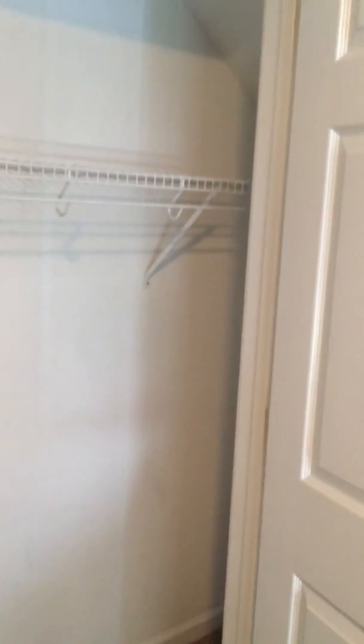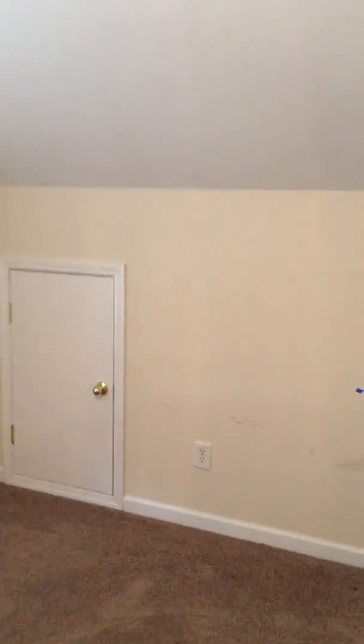And then the master closet — the big walk-in closet area — looks to be in good condition as well. All the racks are there; it just needs a little bit of cleaning down at the bottom. And this concludes the move-out inspection for 2608 Alder Ridge Lane.